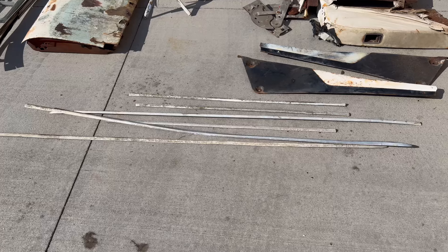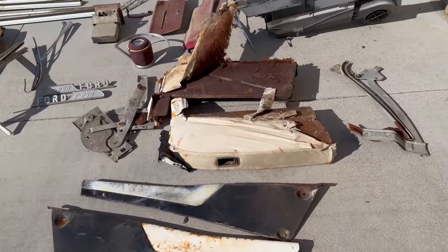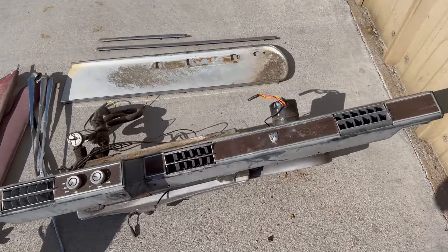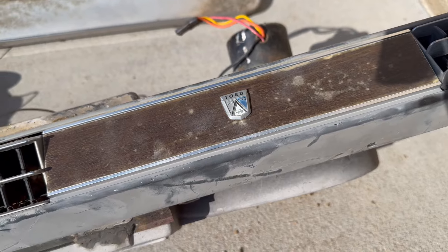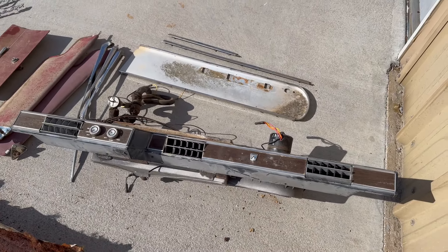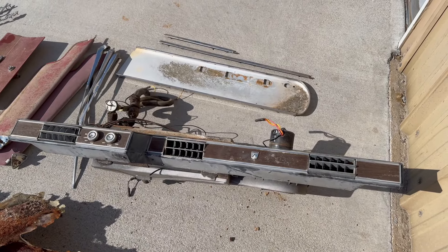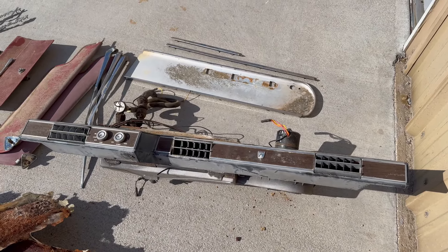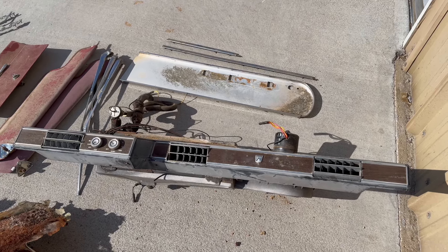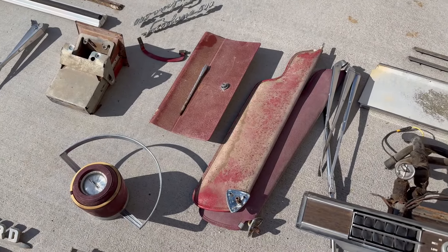Side moldings off a 67 Ford full-size wagon — kind of some hard-to-find stuff. Also out of that wagon, this is really unique: an underdash air unit out of a full-size 67 Ford. This mounted under the dash, it's a factory Ford piece — apparently a dealer add-on air unit that was not factory installed in the dash but added later on at the dealership. Some more pieces off that 67 wagon as well, some other trim pieces.